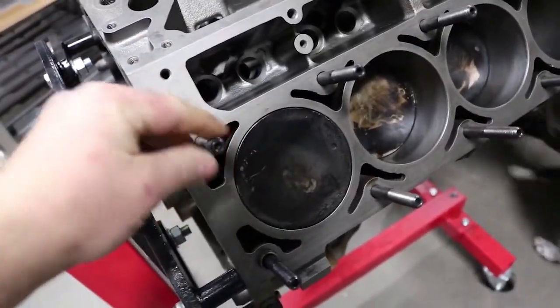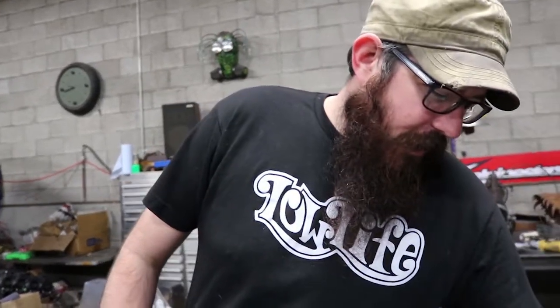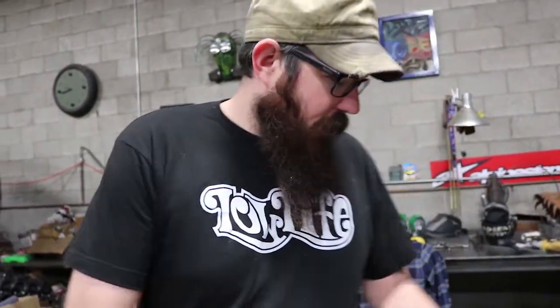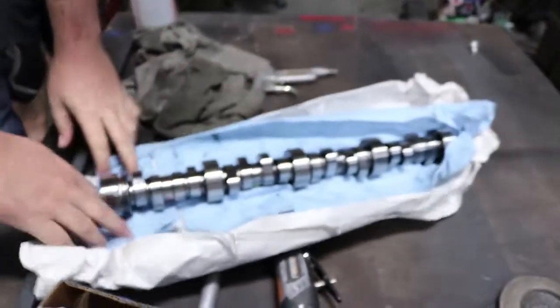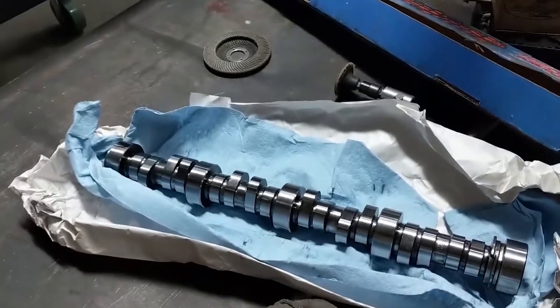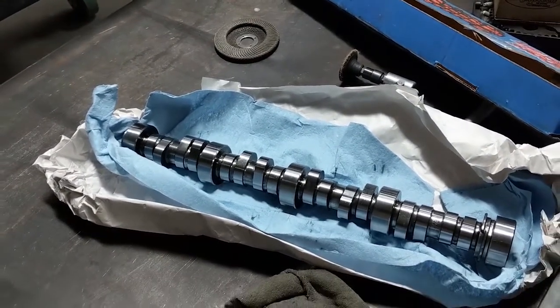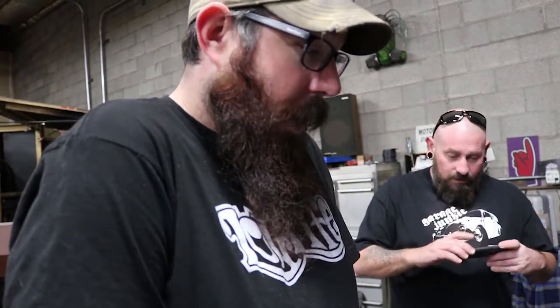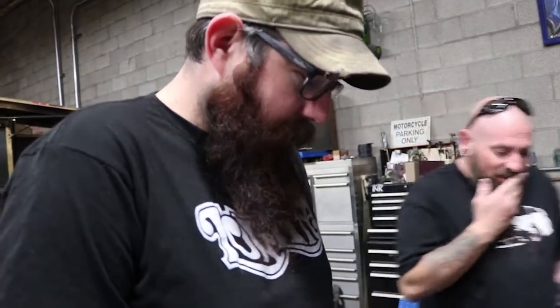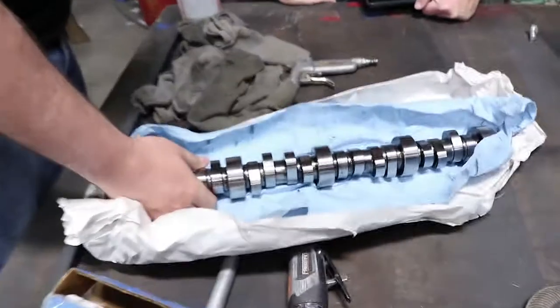The cam finally came in and I decided on an Elgin — E-1841-P — which is one notch above the so-called sloppy stage 2 cam that everyone likes to run. I wanted to be closer to the 600 lift point and a little more duration. Everyone's gonna flame on it, but I already knew the heads were gonna get upgraded rapidly, so I went with the bigger cam and the springs can handle it.